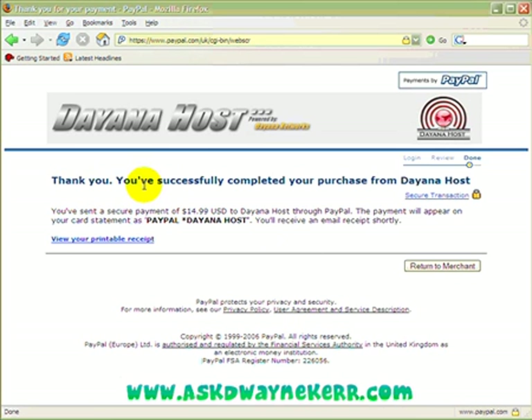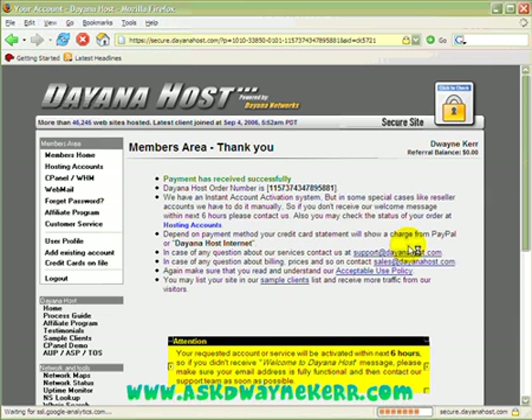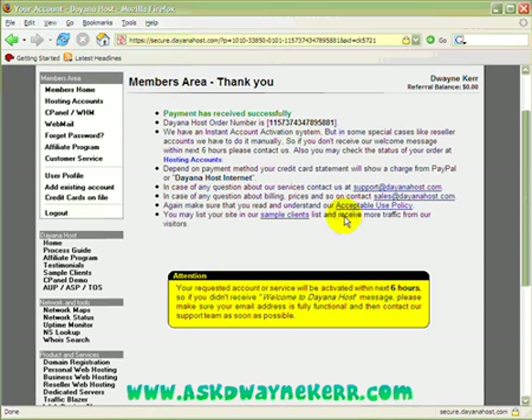Okay, and now you can see: 'Thank you, you've successfully completed your purchase' from Daytona Hosting. And now all I want to do is click here to return to the merchant. And that's it!